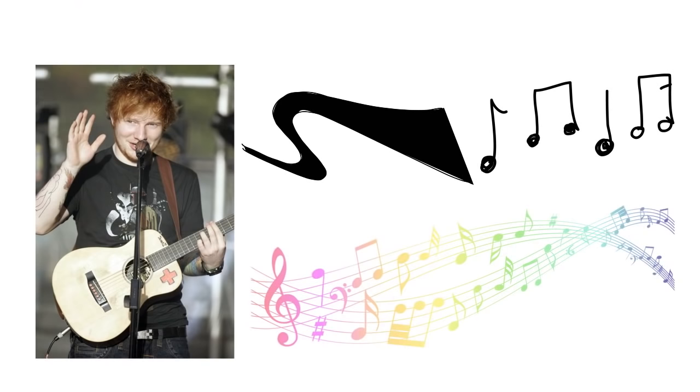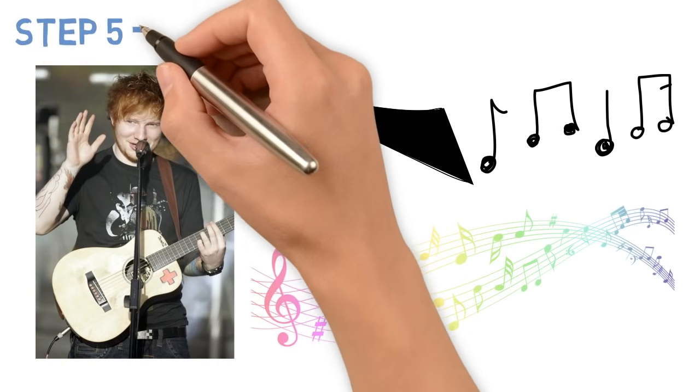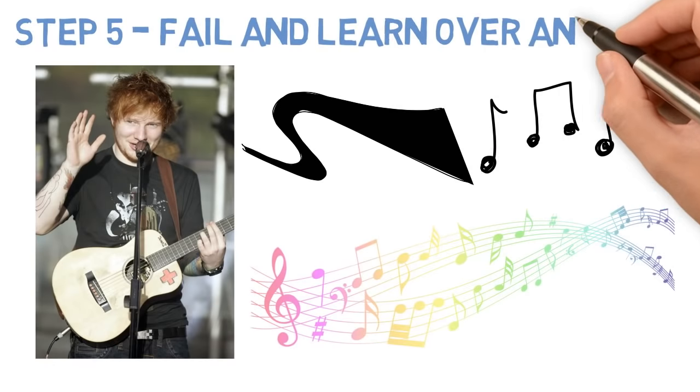Ed has proven this works. Compare that old recording to his songs now — and obviously there's a huge difference. So step five: fail and learn over and over.